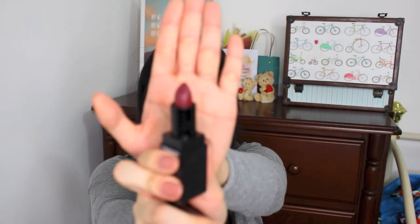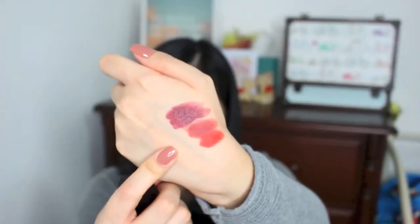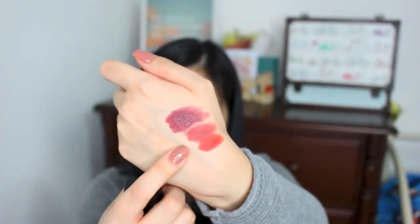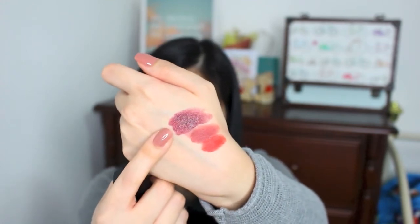The final shade I want to share is the darkest one and this is called Vamp. I've always been drawn to berry shades and I find that you cannot go wrong with berry shades because they just go well with so many looks. The formula for these two lipsticks is actually more matte than the Classic Rosy, which has a bit of a glossier texture. This is actually the shade I'm wearing on my lips right now, just applied in a very thin layer.